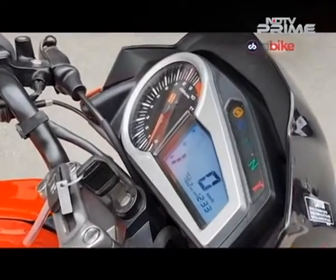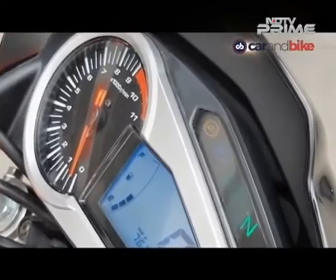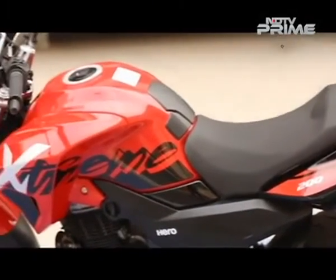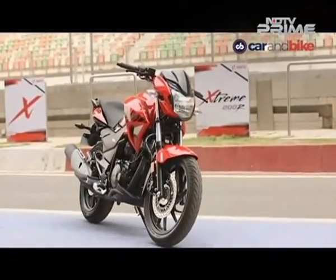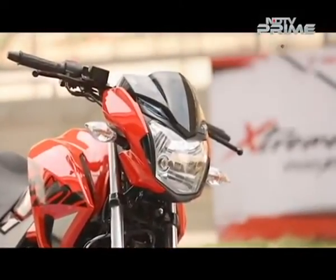There's no gear position indicator, something we've become quite used to in the latest 160cc bikes as well. The fuel tank gets fat shrouds and the big Xtreme body graphics are loud and could have certainly been a little more subtle. Overall, it is not a bad looking motorcycle though and is certain to find some appeal, particularly to those not looking for an overtly sporty looking 200cc bike.